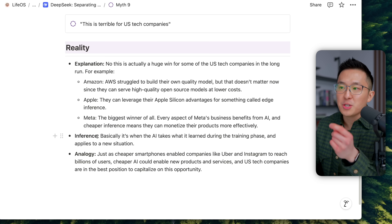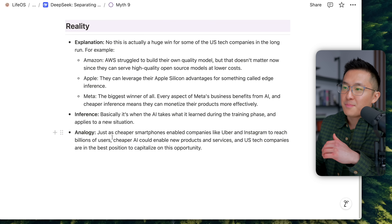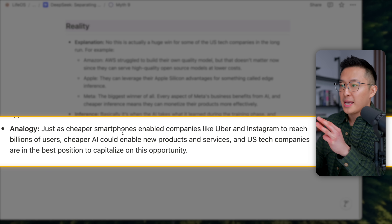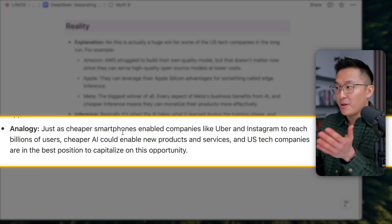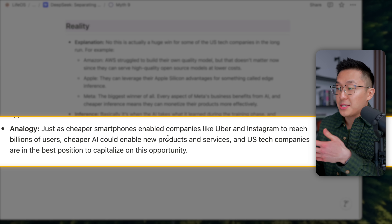For those who don't know what inference means: it's when AI takes what it learned in the training phase and applies it to a new situation. For example, when we study textbooks and then apply what we learn to test questions we've never seen before — that's inference. Just as cheaper smartphones and faster internet enabled companies like Uber and Instagram to exist in the first place, cheaper AI could enable new products and services, and US tech companies are in the best position to capitalize on this opportunity.